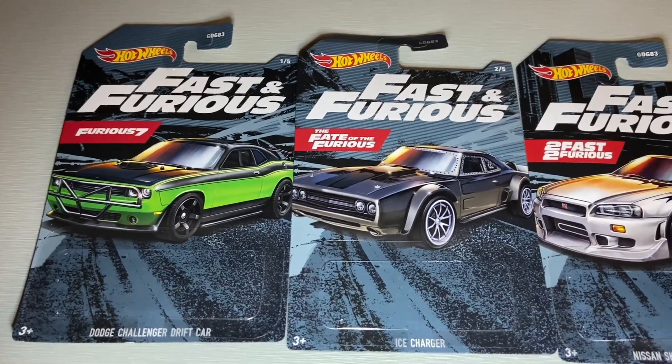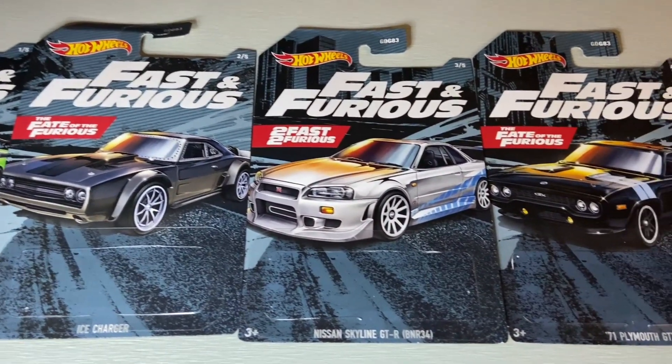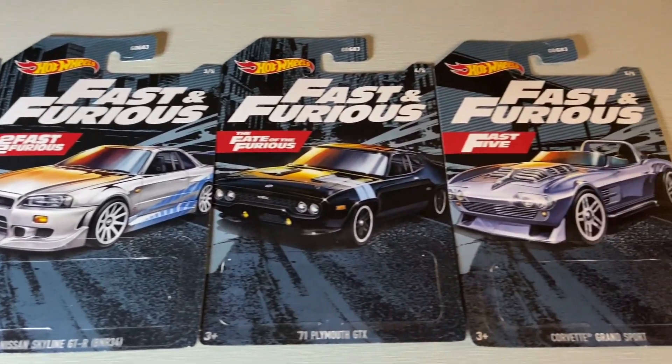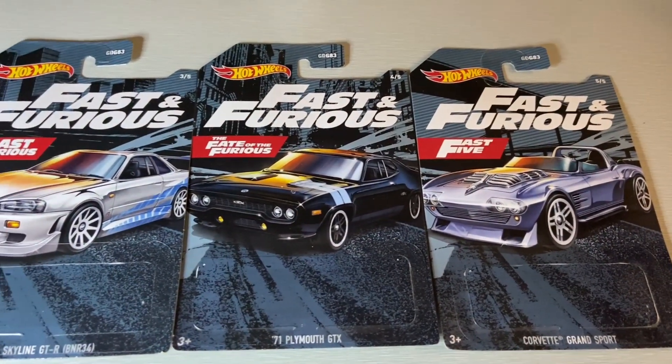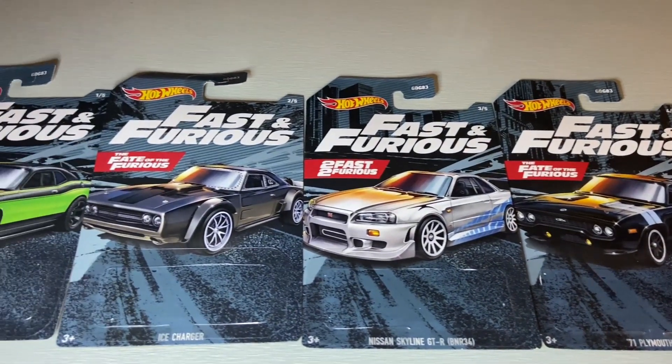And here is the card art, so you can see what movie each car came from. Overall, real good looking art if you ask me. And now we're going to get on to the cars.